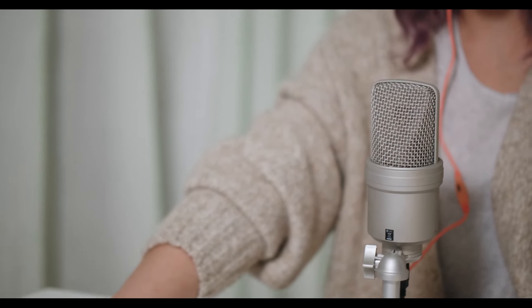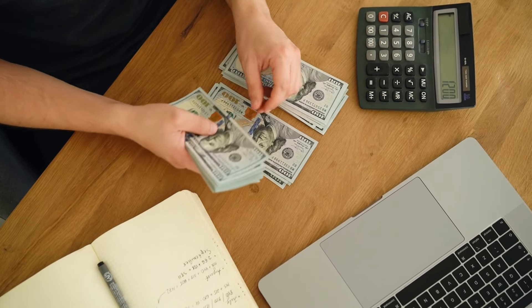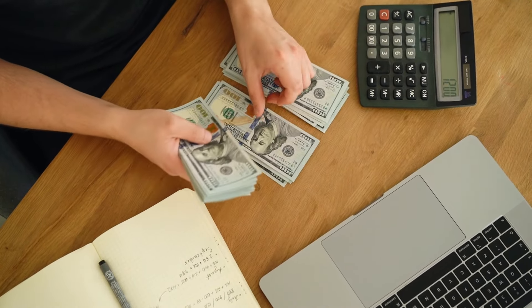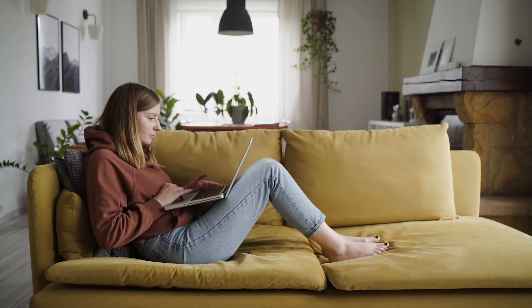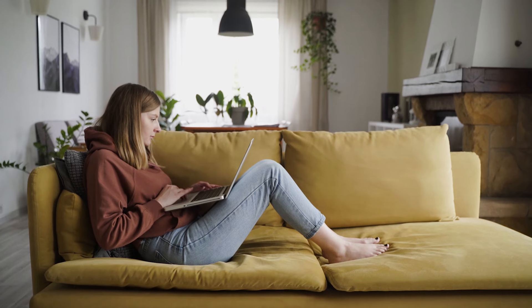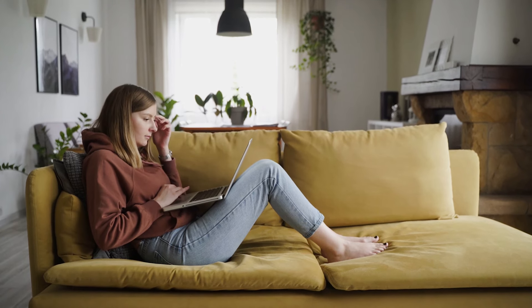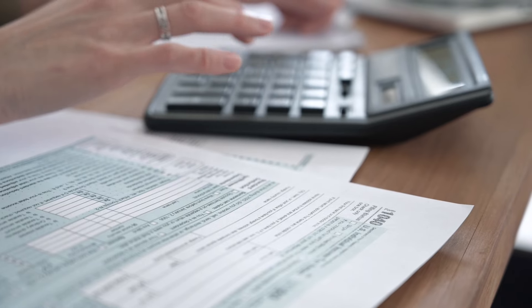One reason I really like using an Ally account is that it allows you to organize your savings using what they call buckets. Essentially, you can set aside specific amounts for each category you're saving in. So if you are saving for income taxes and sales tax, you can separate out those two different types of amounts so you can continually monitor and track how much you need for each.